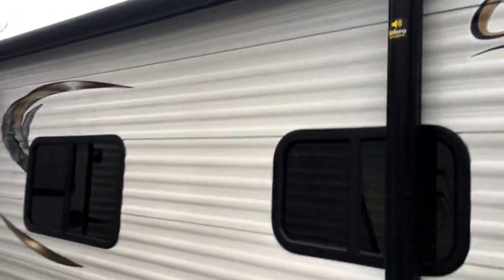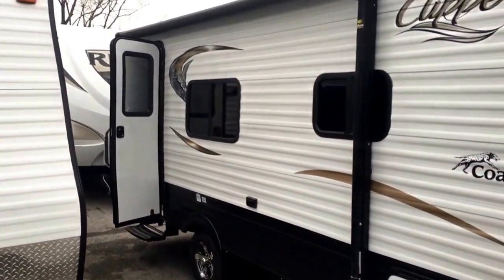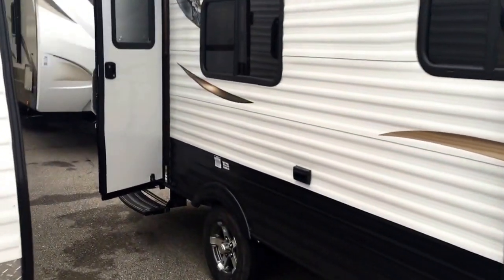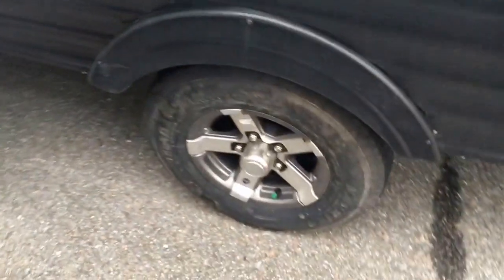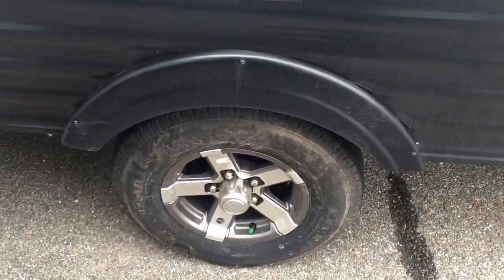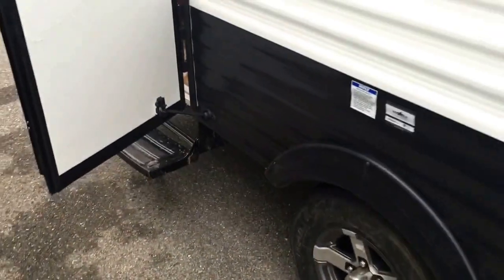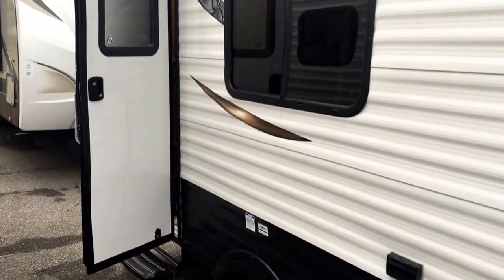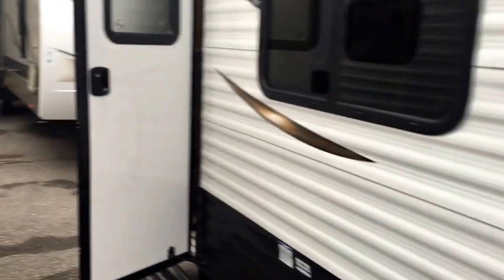If you want to listen to the radio outside you can do so with no issues — power awning, ease of use, it will come out and protect you from sun and rain. Also aluminum wheels with nitrogen-filled radial tires. That's an upgraded feature over steel wheels — the aluminum isn't going to rust over time, they're gonna stay cooler going down the road. Again, a huge upgrade on this Coachman Clipper at a great price point.